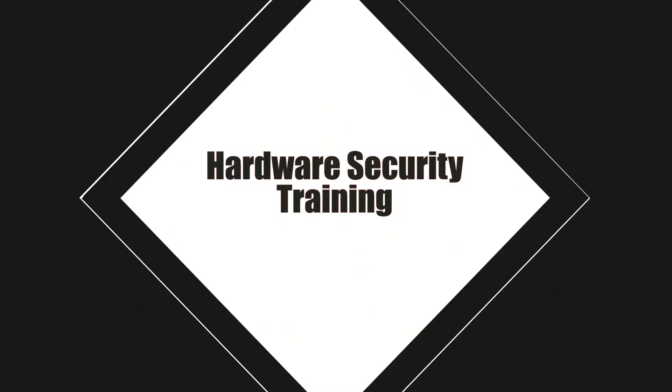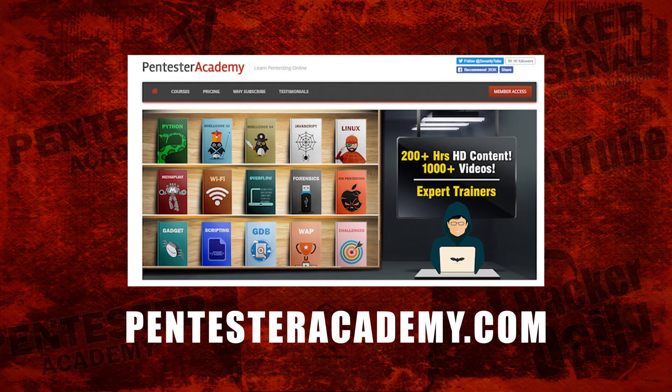Very cool. Dimitri, thank you so much for your time. Appreciate it. This episode was brought to you by Pentester Academy, the leader in online cybersecurity education. Join over 10,000 professionals from 90 countries to learn security online.